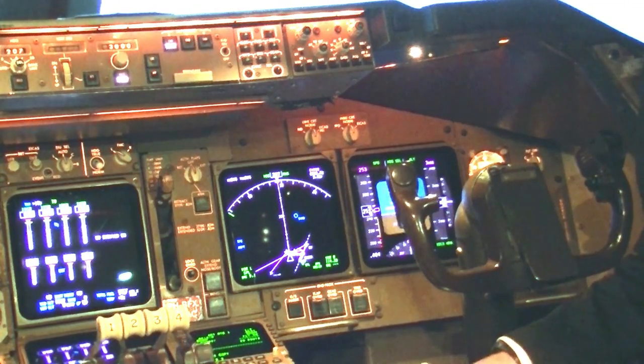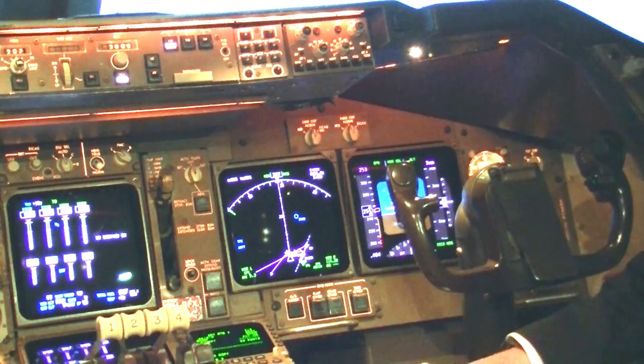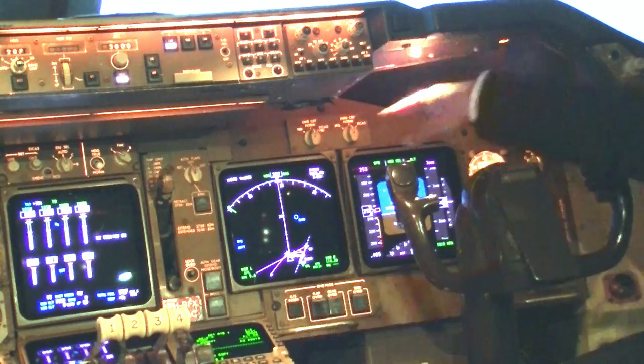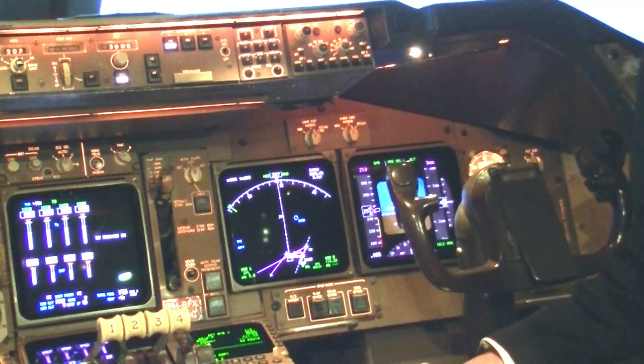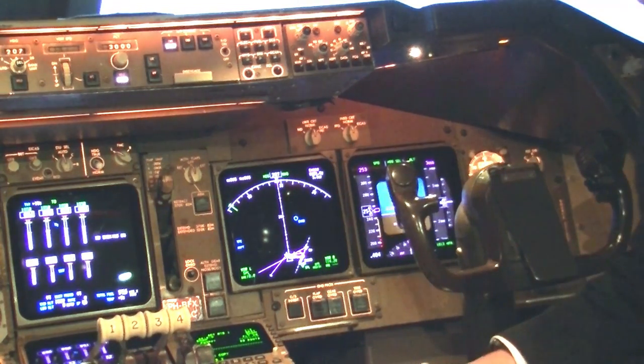There is much more information on the primary flight display. You will find all primary flight data there — speed, altitude, vertical speed, and heading. In the top of the primary flight display we can also see which modes are engaged by the autopilot, whether it's in altitude select, speed select, or heading hold mode, and this also shows the mode of the flight director.